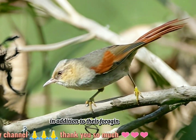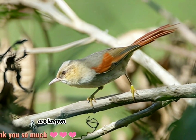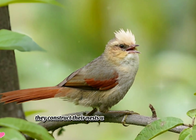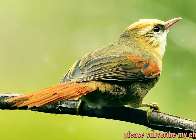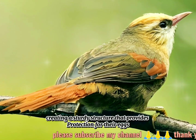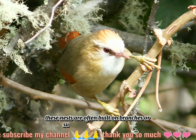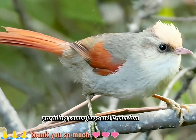In addition to their foraging behavior, creamy-crested spinetails are known for their interesting breeding habits. They construct their nests using a combination of plant fibers, moss, and spider webs, creating a sturdy structure that provides protection for their eggs and young. These nests are often built on branches or suspended from vegetation, providing camouflage and protection from predators.